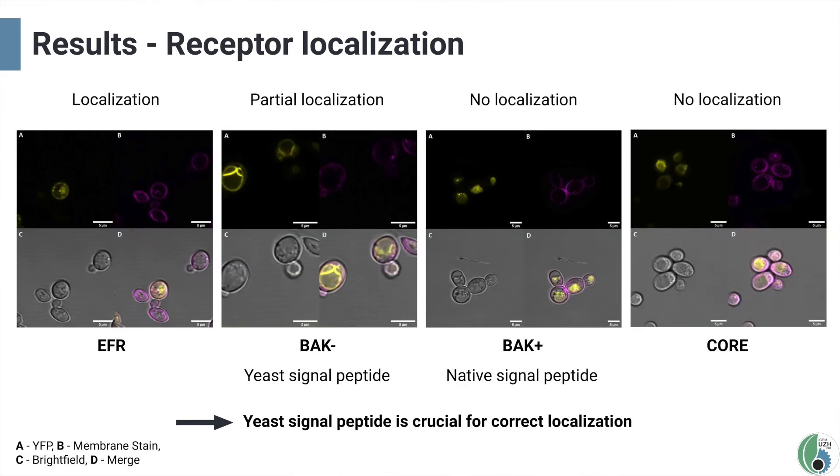Similarly promising results were observed for EFR, one of our main receptors. For BAK1−, which has a yeast signal peptide, weak membrane localization was observed. In comparison, BAK1+, which contains the native signal peptide, did not localize at the membrane — showing that the yeast signal peptide is crucial for correct localization. Finally, CORI, which was our only weakly expressed construct, did not localize correctly.